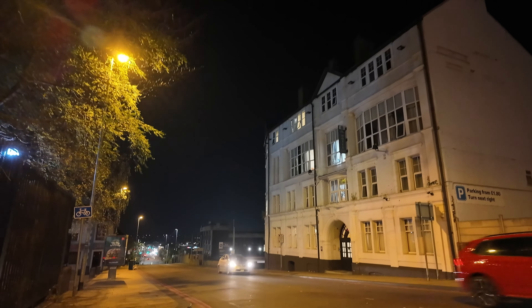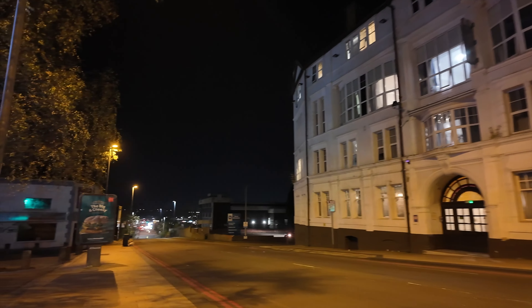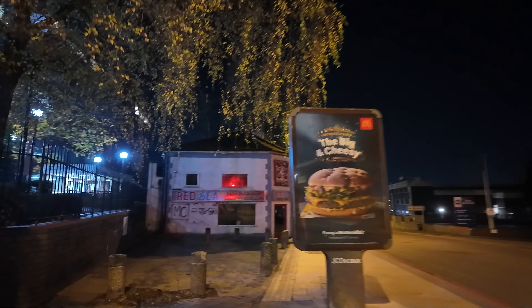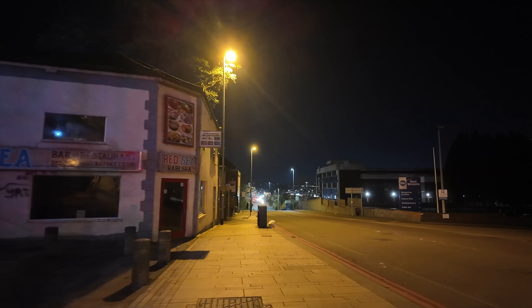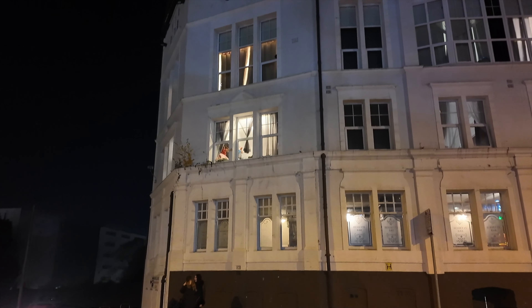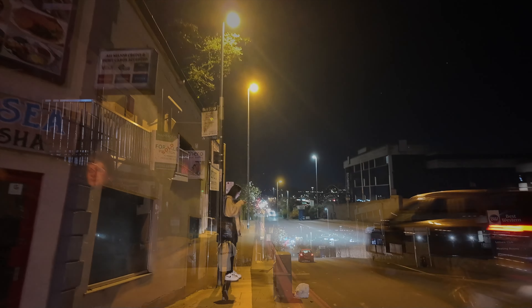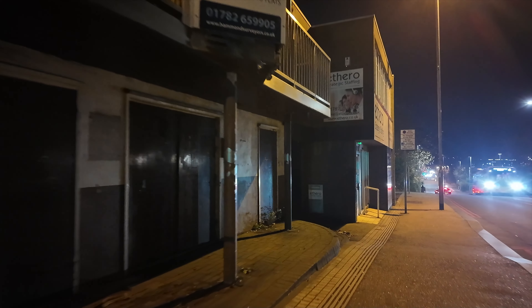There's a hotel on the right-hand side there. I do believe that's housing a lot of homeless people or asylum seekers. Check that out — Red Sea Barn restaurant: completely closed. Telecom House to the left-hand side. I don't know what this hotel's like inside — it looks a bit rough now. And we're just passing what used to be ST1, all those years ago. Look at it now — not in a good state of repair.